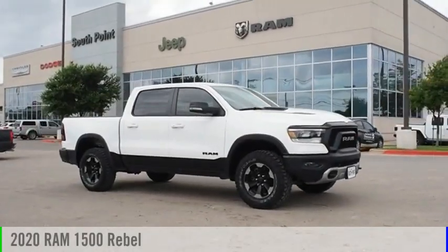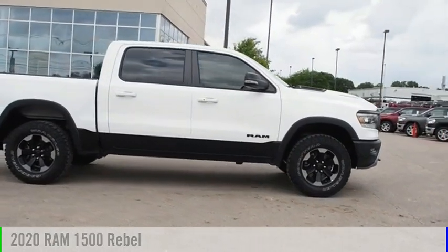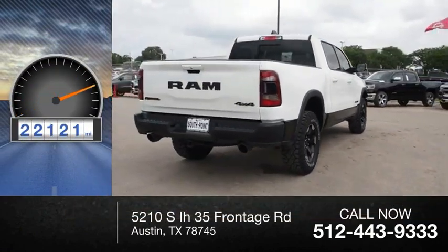Looking for the right vehicle? Check out the 2020 RAM 1500. This vehicle is powered by a four-wheel drive, eight-cylinder, 5.7-liter engine. This vehicle has less than 25,000 miles.